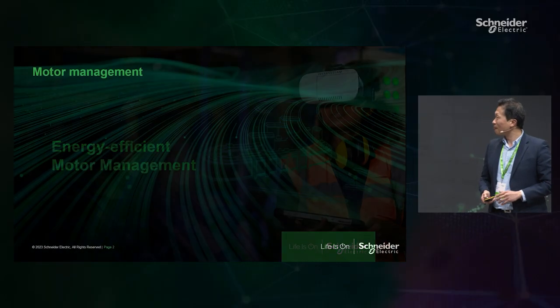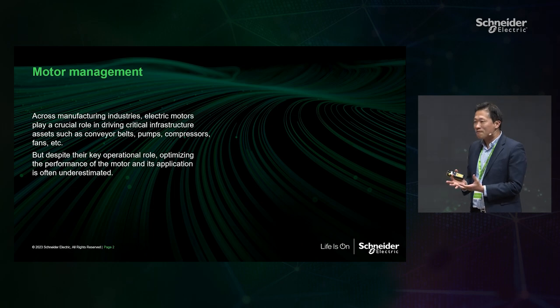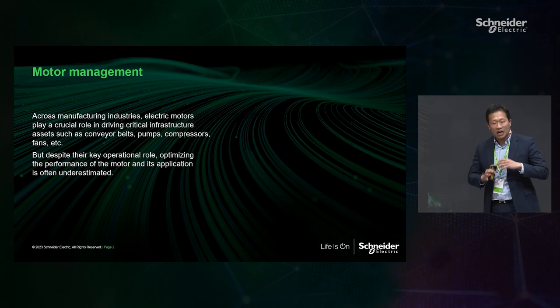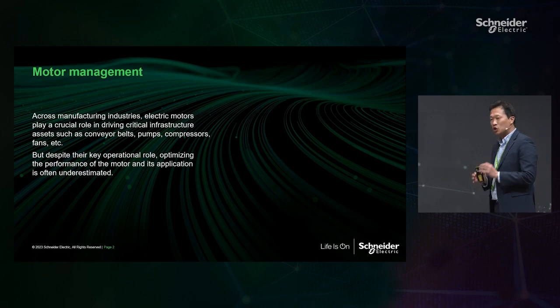So where can we find the motor? Motors are everywhere. On your way from your location to come to this Hannover Messe, at the airport, when you're taking the lift or escalator, here for the HVAC system — everywhere it's motors. And the motor is very important for making the linkage between electrical work and mechanical work. In manufacturing, motor is a very important asset — conveyors, pumps, and fans — motor applications consume huge energy.